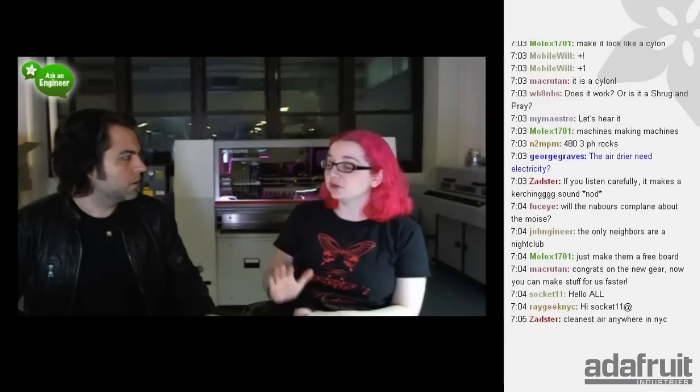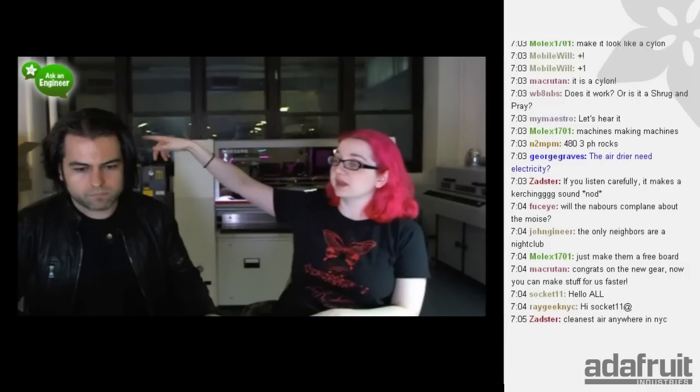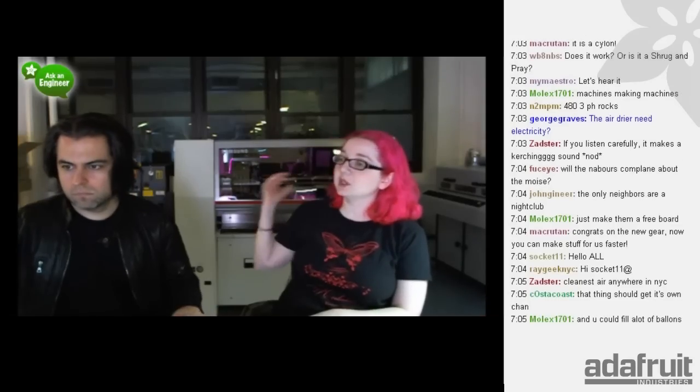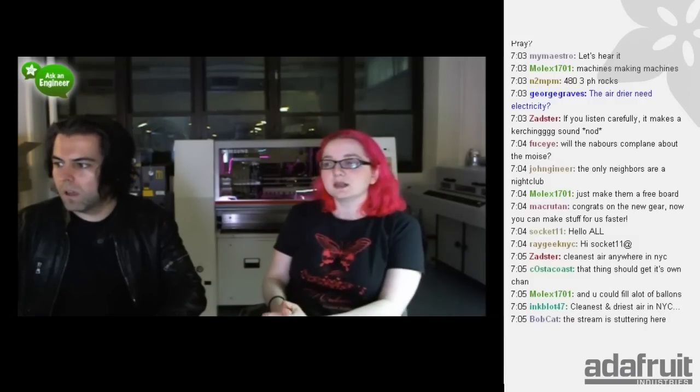Could be! You should check out the three-phase YouTube channel - it's all three-phase all the time. We might move the compressor over to the corner and run a line. You can run a compressed air line half a mile. The pick-and-place doesn't use that much air - it only uses like one CFM or something. It just wants a steady supply of clean compressed air.